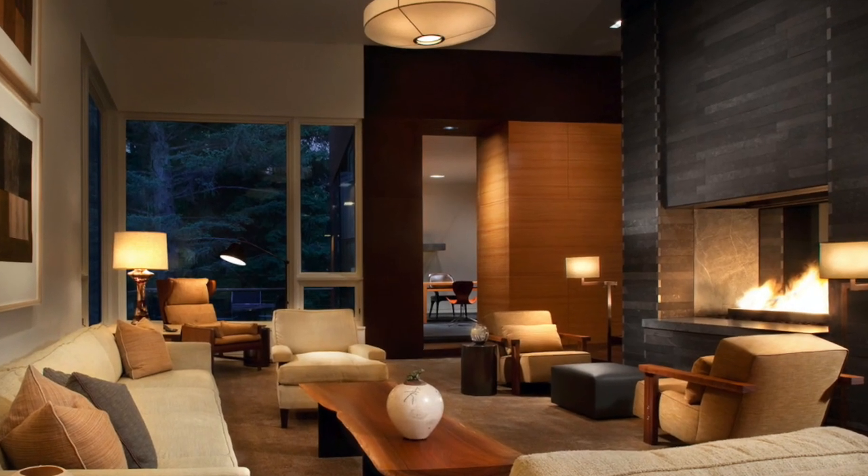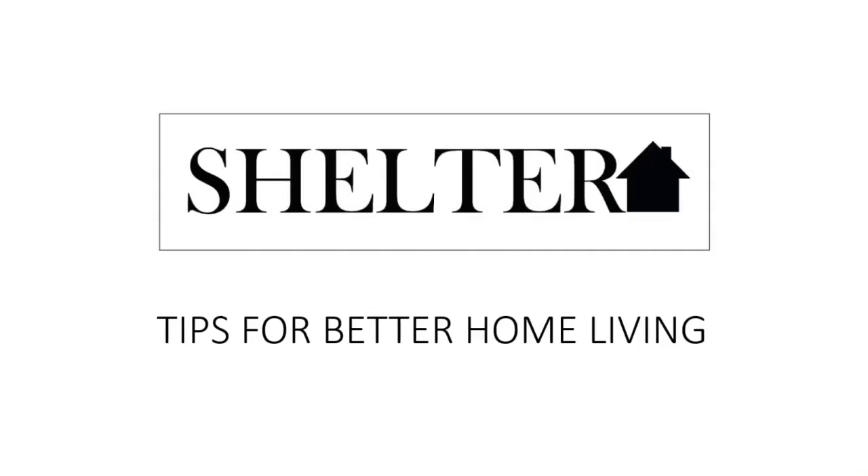Today we have five questions for interior designer Alan Tanksley. I am Peter in New York City and I'm Ariana in Seattle and you are watching Shelter. Alan, thank you for joining us. It's really a pleasure to be able to have you on Shelter.